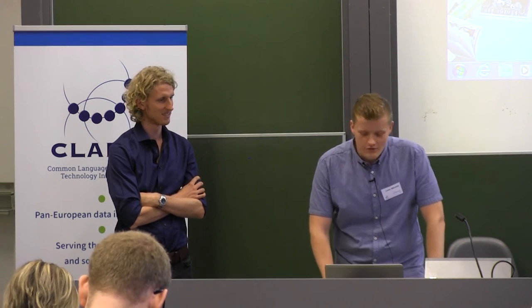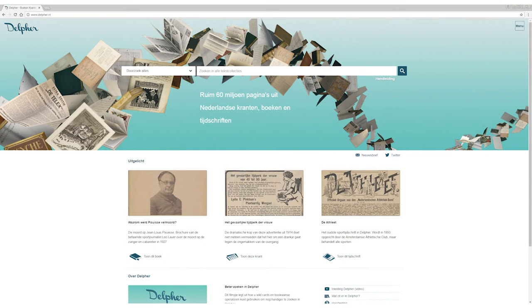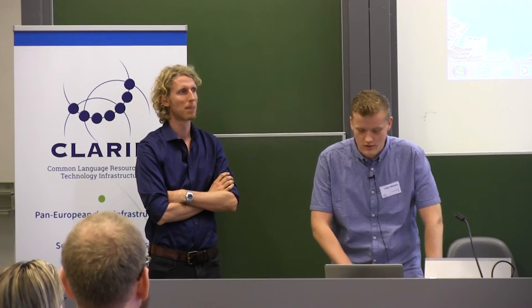Let's have a look at the website. It is in Dutch, but I hope to translate some things for you. You can search the entire collection of text, but most of you will be interested in newspapers specifically, which we call 'kranten' in Dutch. I want to use an example from my own research to show you how you can search this dataset.